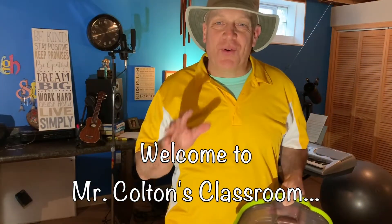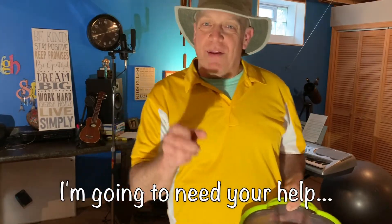Hi, everybody. Welcome to Mr. Colton's classroom. In this activity, I'm going to need your help. In just a moment, I'm going to put on a very cool country drumbeat.